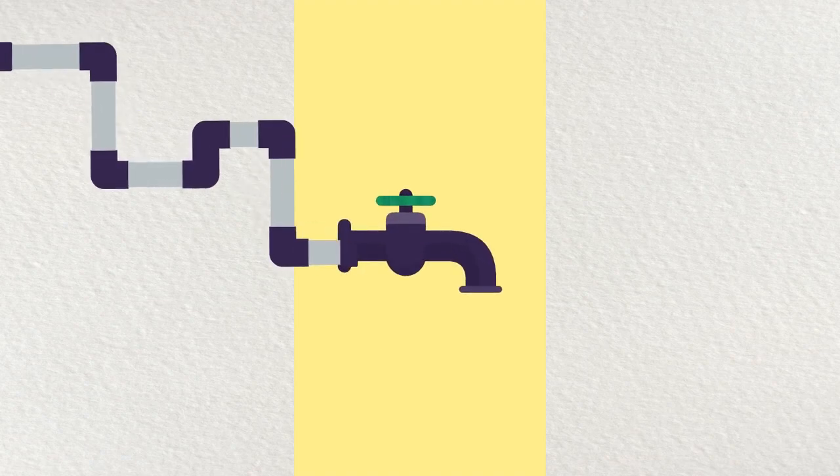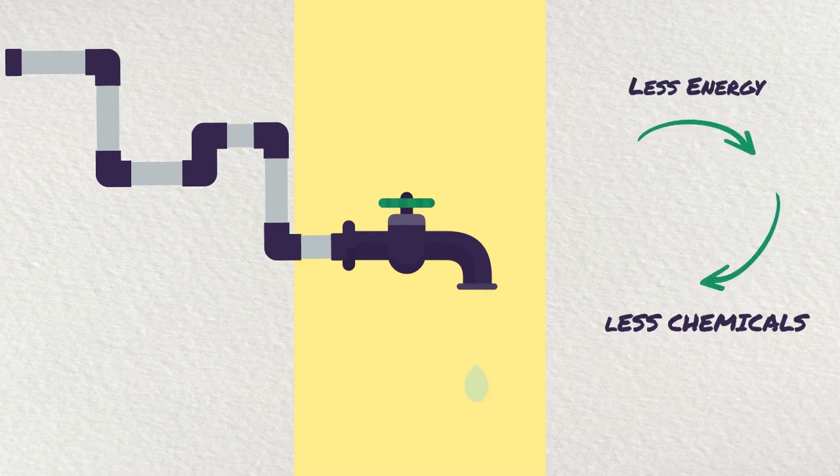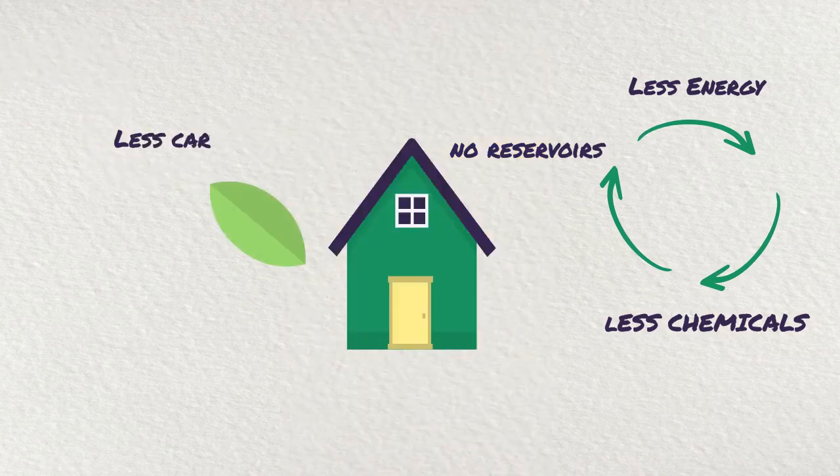By using less water, we use less energy to treat and pump the water, meaning less money spent on energy, chemicals, as well as additional reservoirs or boreholes. The end result? A significant drop in carbon emissions.